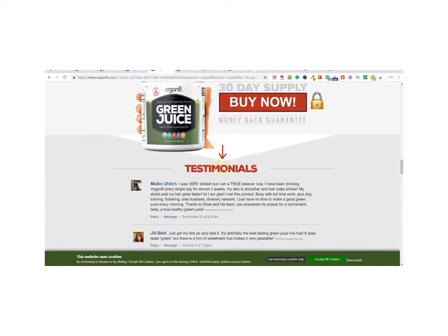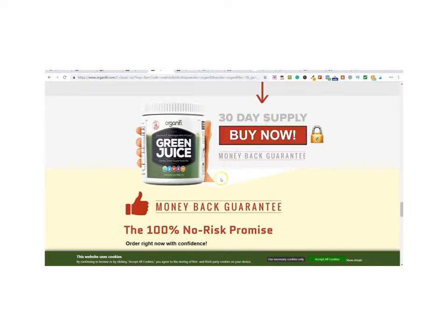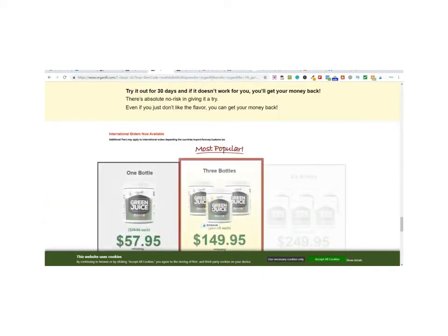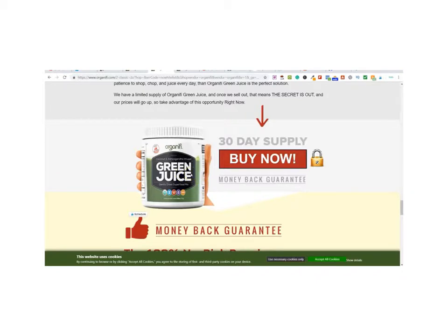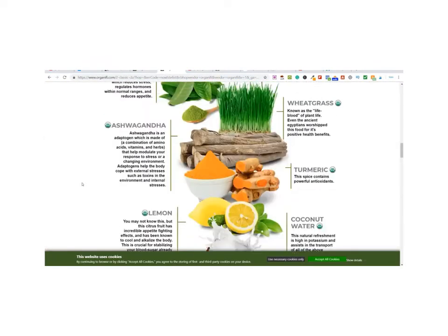Scrolling down on the sales page, you can see exactly where you'll be sending people to and how much they'll be buying the product for. There are lots of testimonials on here and a 30-day supply money-back guarantee. This is a very popular product to promote because it has a recurring commission — so if people like it they'll purchase again, and it has a pretty decent recurring income. You've now got your product and the offer where you're going to be sending people to. There are thousands of products on ClickBank, so simply go through and have a look.